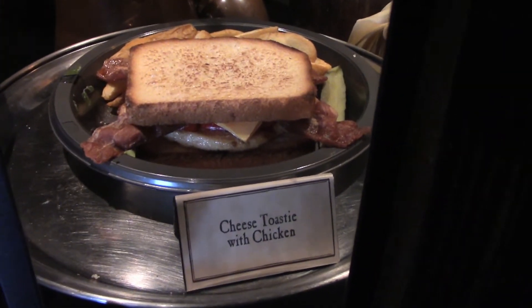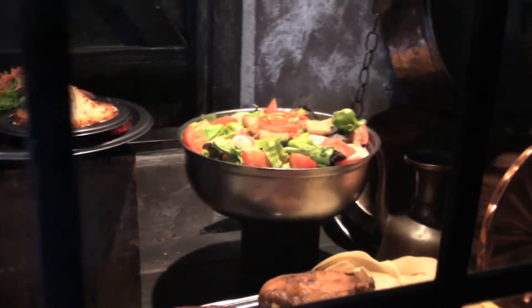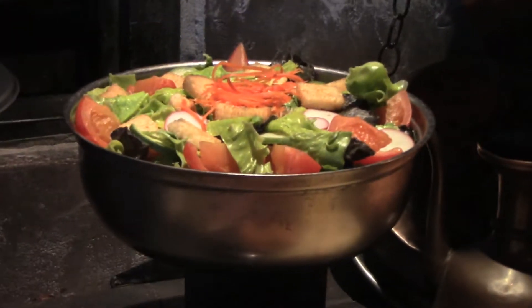The one I'm going for today is right there — the cheese toasty with chicken. And let's not forget, there's a salad.